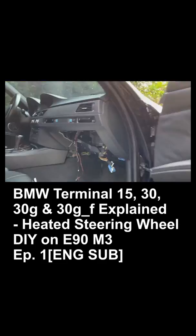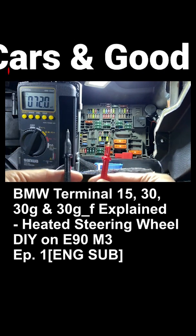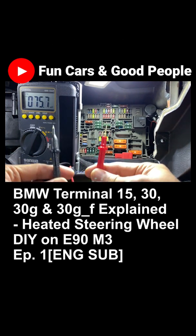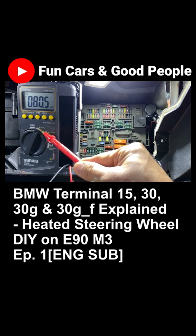Before taking electric power from the car, do note these terminals and avoid mistakenly draining out the battery. Please visit Fun Cars and Good People and watch the full video about BMW terminals and how to locate them on the fuse panel.